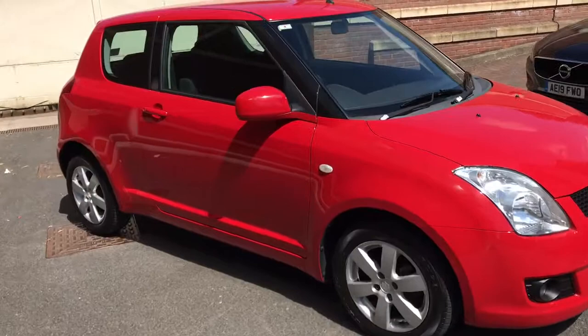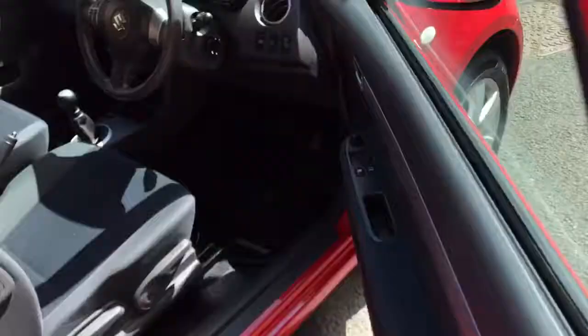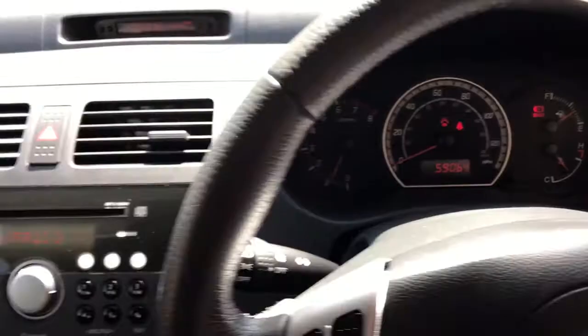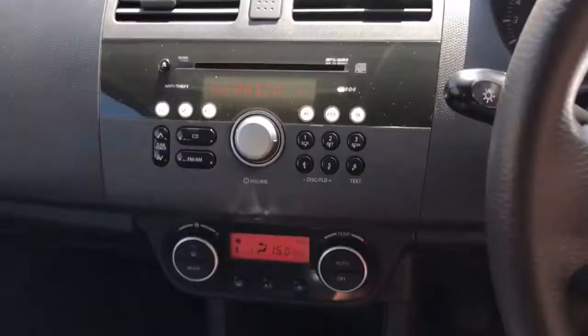I'll just show you inside the car. It's just as nice inside — no real wear on the seats at all, or on the steering wheel. The exact mileage is 59,064. That's just under half a tank of fuel. The passenger seat is just as nice, and the rear seats look like they've barely been sat in.